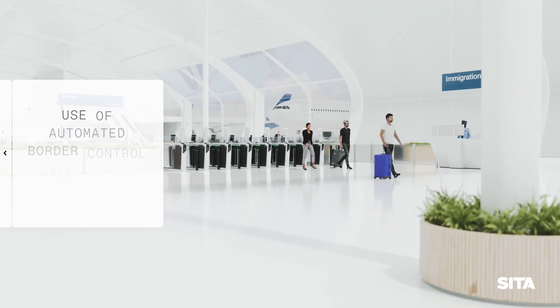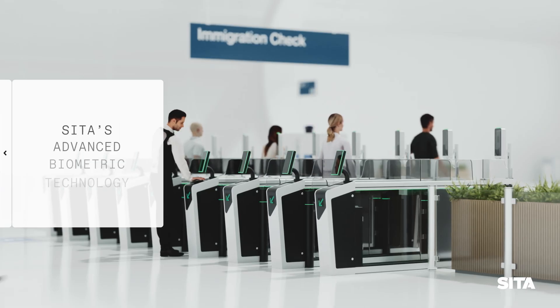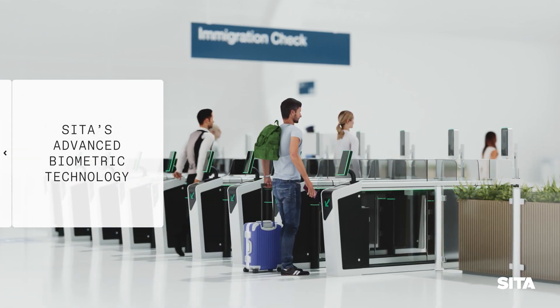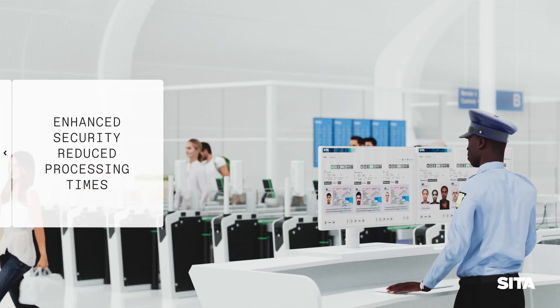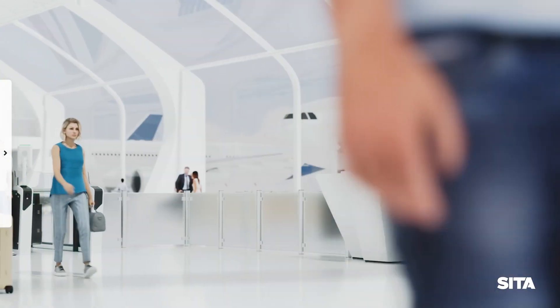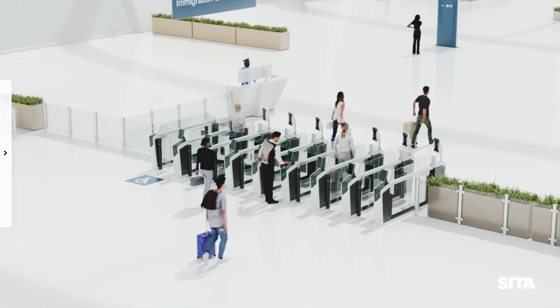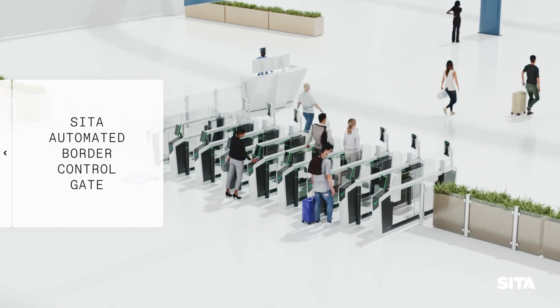The use of automated border control is set to double in the next five years. Our ABC gate uses the most advanced self-service and biometric technologies to deliver enhanced security and reduce processing times at the border. For travellers, it all adds up to a stress-free and convenient experience. Step into the future of biometrically enabled travel with CETA's automated border control gate.